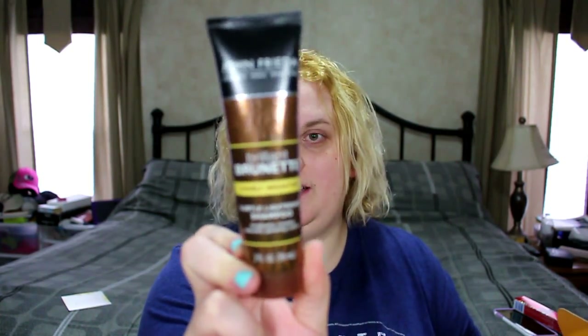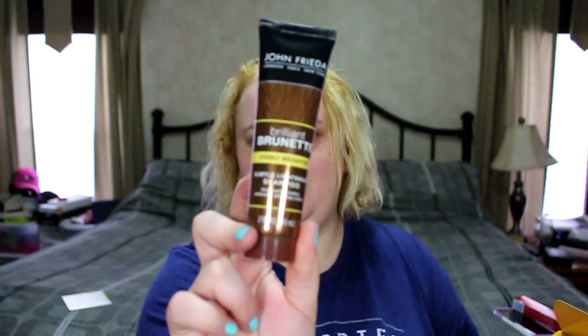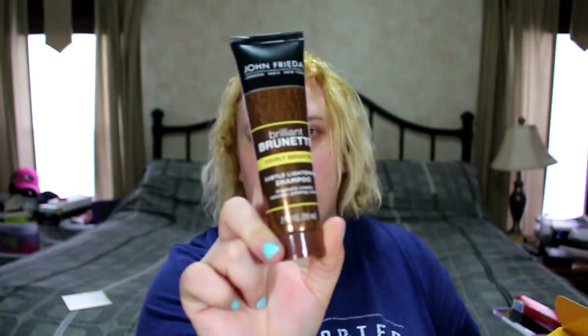Next is from John Frieda — Brilliant Brunette Visibly Brighter shampoo. As you can tell, I am not a brunette, so I'll be passing this one on to my best friend because she is a brunette and she'll be able to use it.